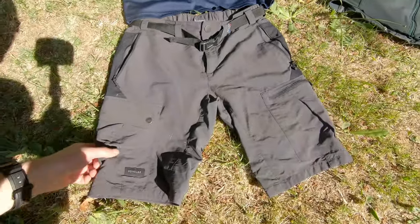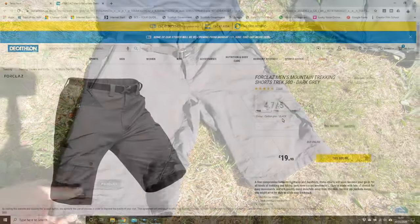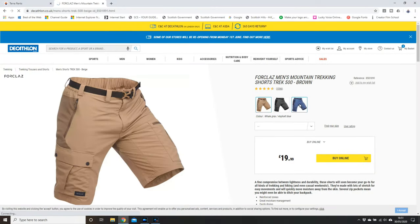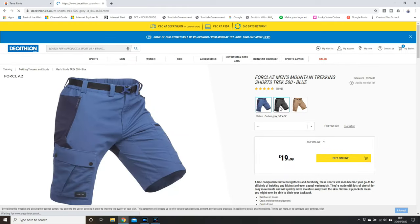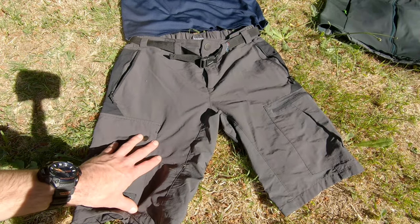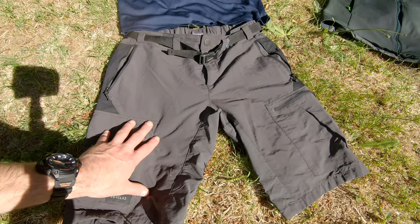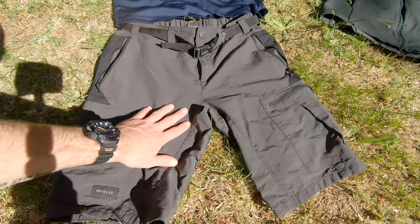I don't wear shorts very often. I didn't want to spend a fortune, so I turned to Decathlon. These Forclaz shorts are £25 — they're comfortable, they're lightweight, they dry quick. I was actually tempted to buy the trouser version of these, but I decided to go with what I knew and stuck with the Montane Terra Pants. But yes, really good shorts — I like these a lot.